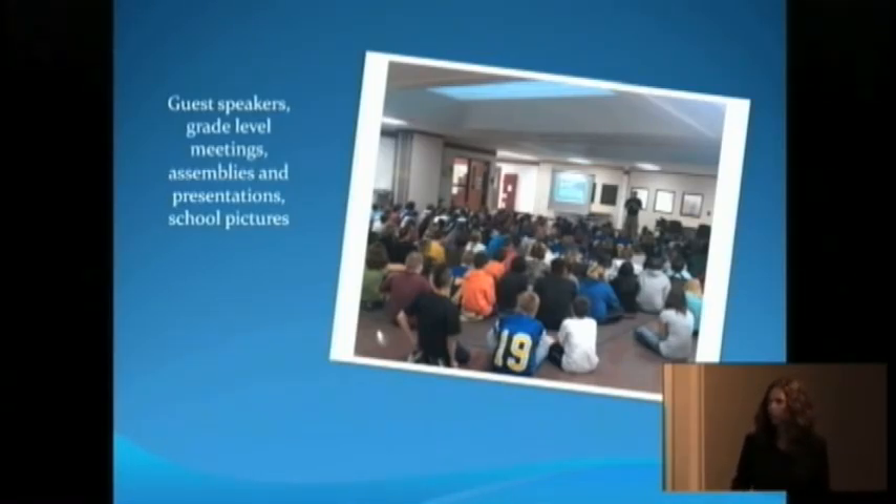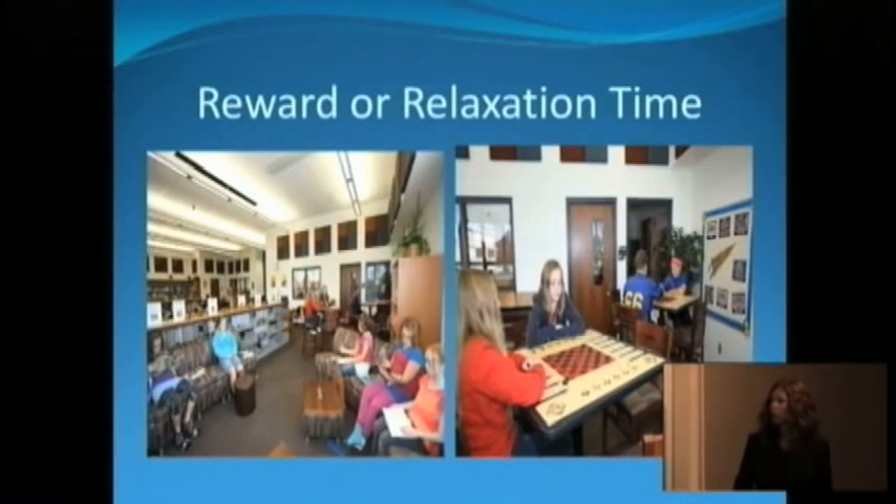From an administrator standpoint, if you don't have to use the gym every time for group assemblies, it's very nice for your schedule. And this has got to be one of my favorite things — this is another extra learning area. It's not in the actual wing or the extra learning pod area. This is our library.